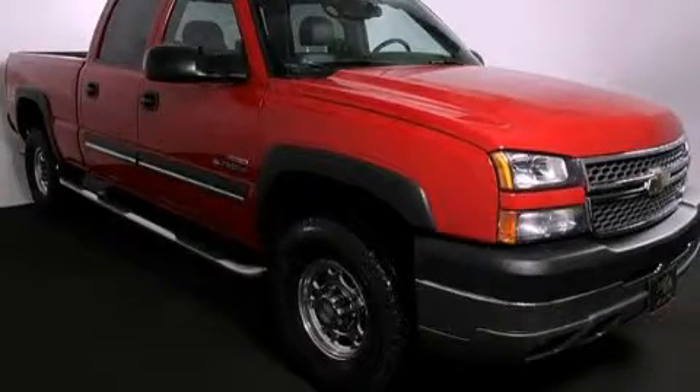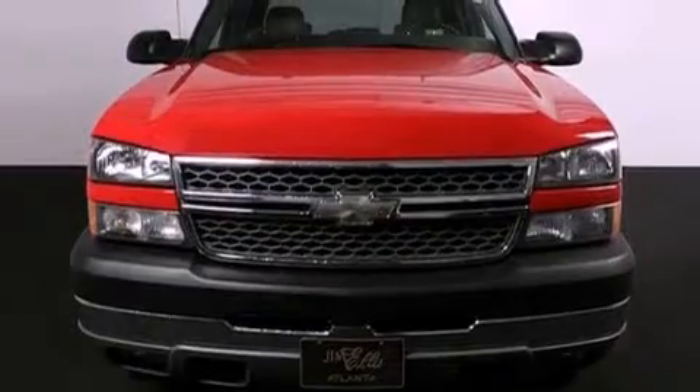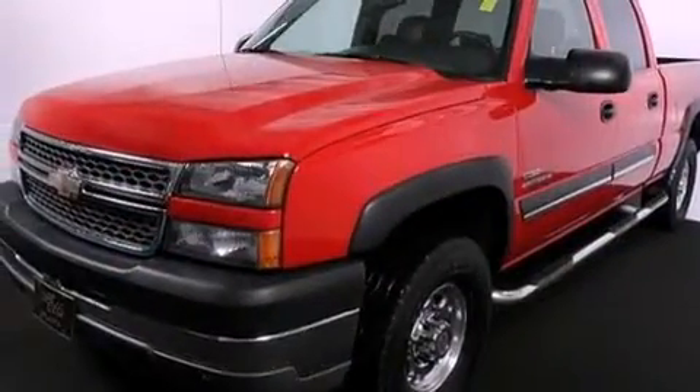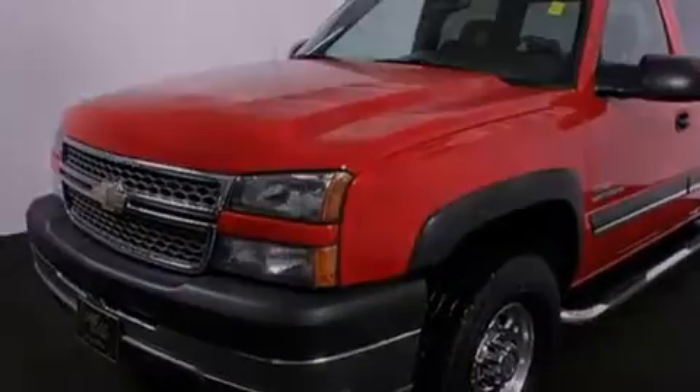This is a 2005 Chevrolet Silverado 2500. Strong, durable, and dependable. It has a 6.6-liter 8-cylinder engine, an automatic transmission, and 4-wheel drive.